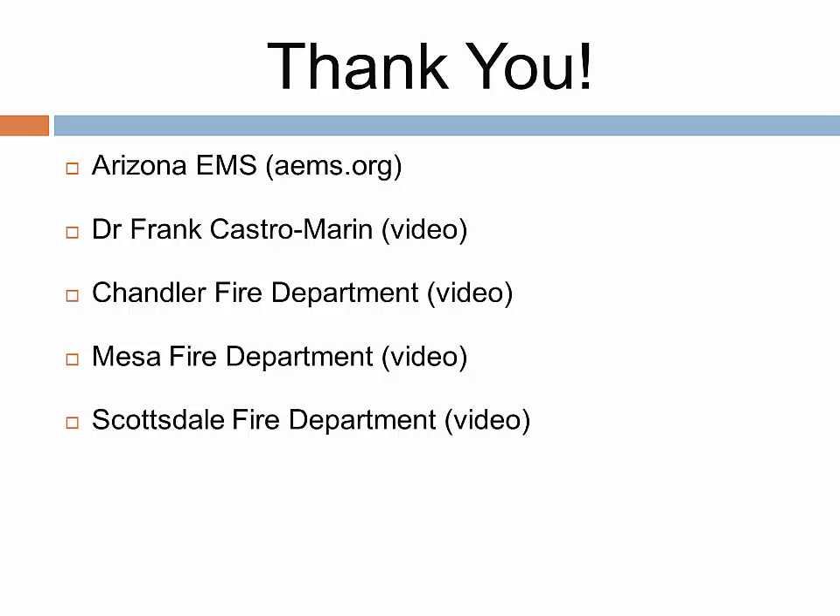Again, thank you to the Arizona EMS Group, Dr. Frank Castromerion, the Chandler Fire Department, the Mesa Fire Department, and Scottsdale Fire Department. This concludes the training for the Selective Spinal Mobilization for the Northwest Ohio EMS Consortium. If you have any questions, please do not hesitate to ask your chiefs or any of the medical directors. Thank you.